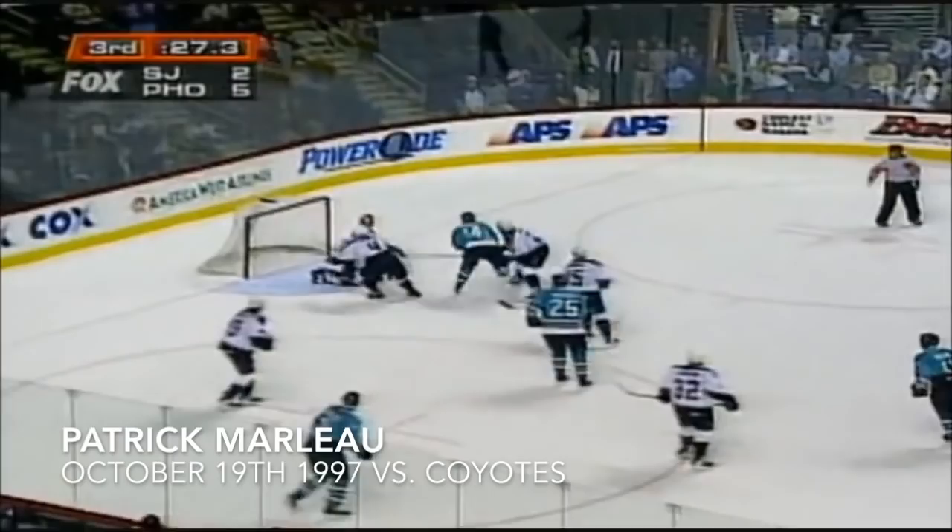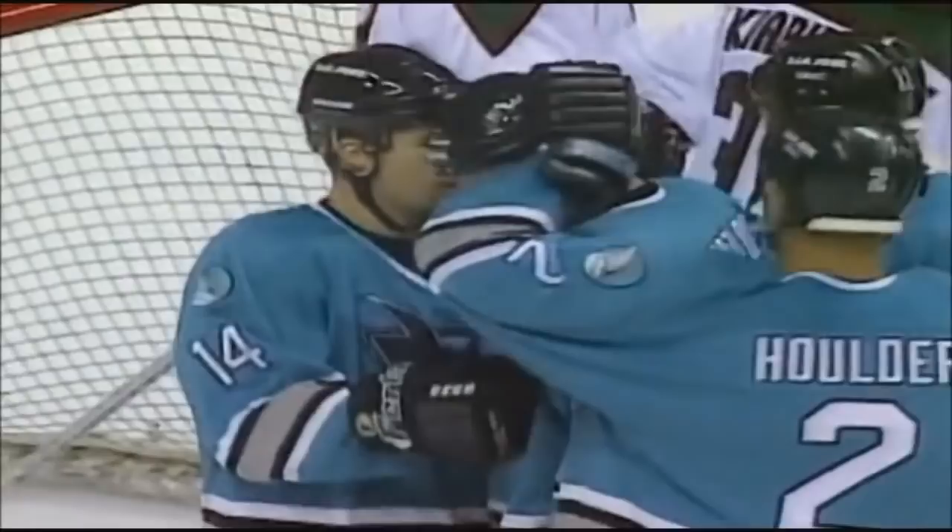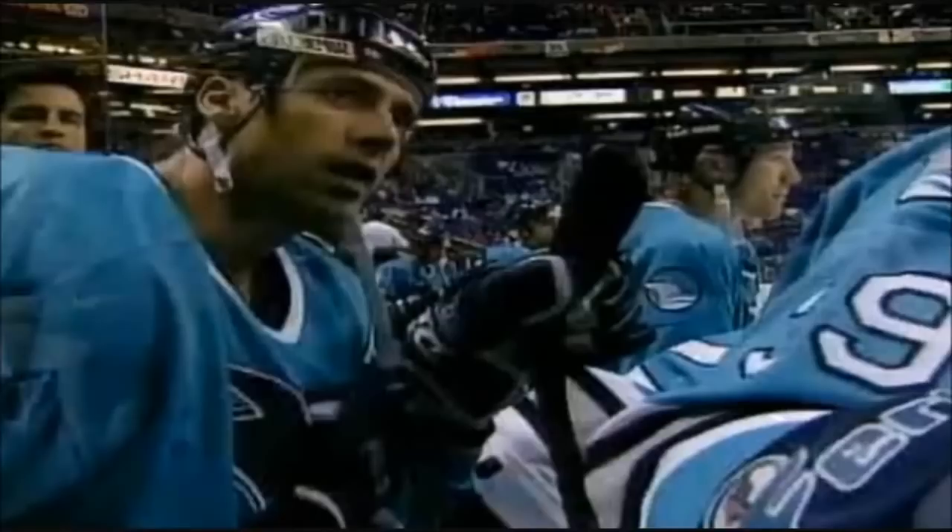Off the blocker, half a minute to go. Holder fights through a chip. Slaney there, a drive, and a goal by Marleau. Patrick Marleau, the youngest player in the National Hockey League, has just scored his first NHL goal.